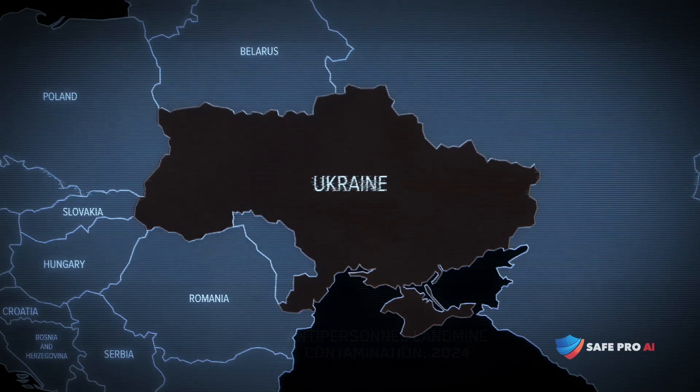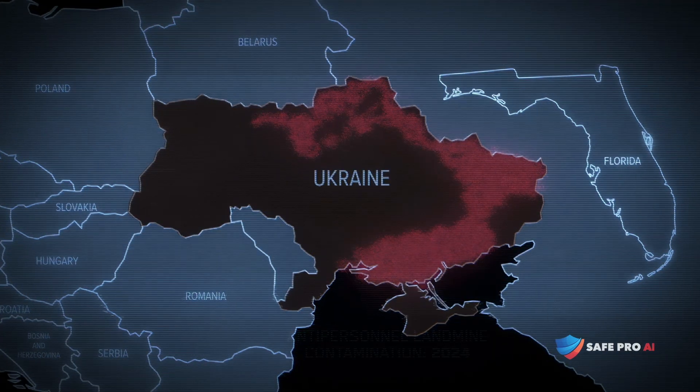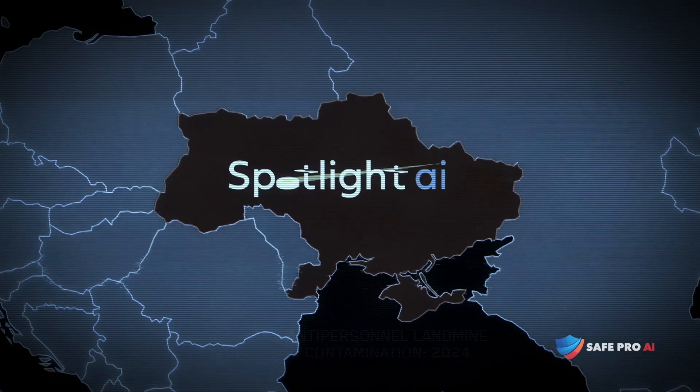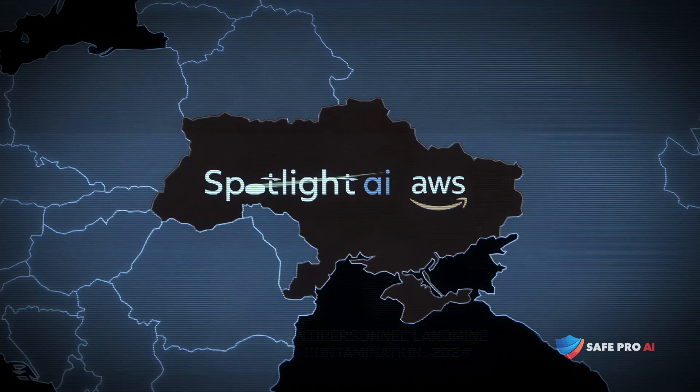In Ukraine, an area the size of Florida is potentially contaminated with deadly mines and bombs. But in this hot zone, Spotlight, powered by AWS, is already saving lives.